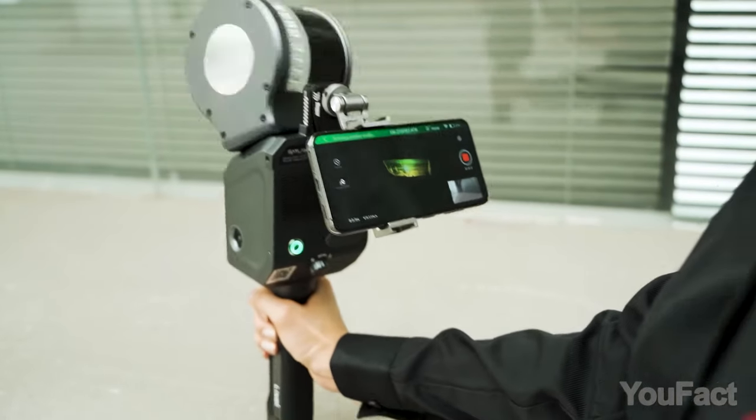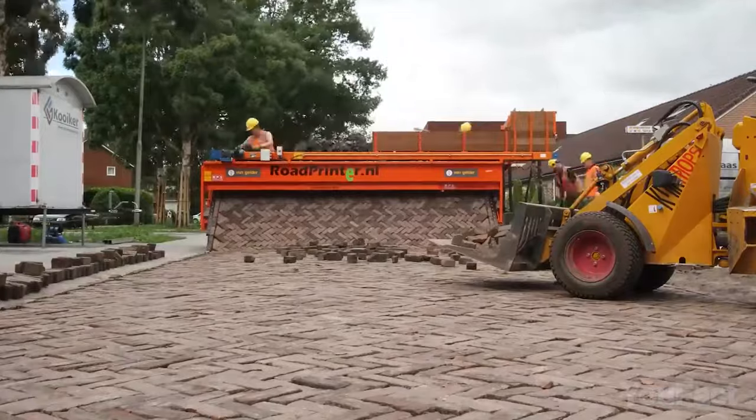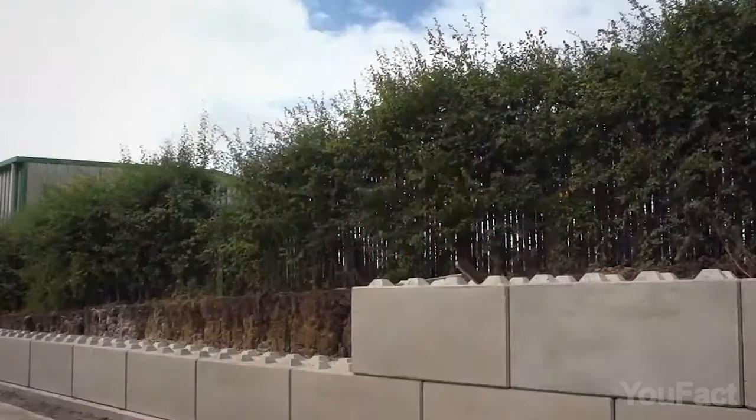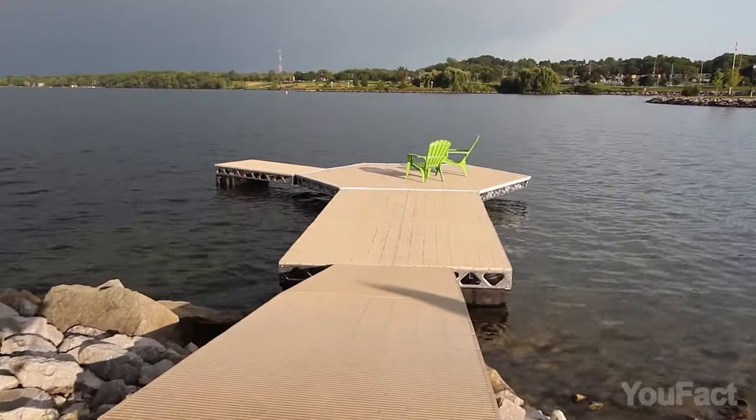It's time to build something great. Today I'll prove foldable houses do exist, that it's possible to print a road, and that a construction site is just a huge playground for Lego fans. There's also something great for those who are involved in heavy labor and water activities.